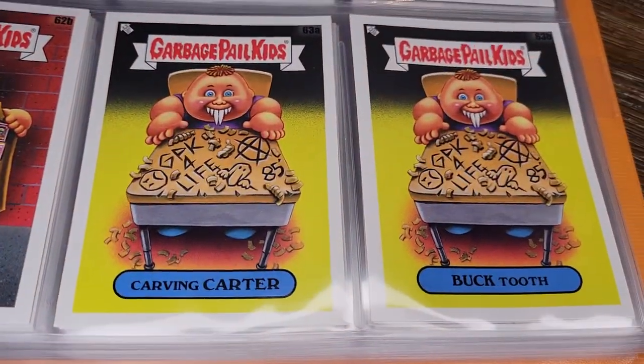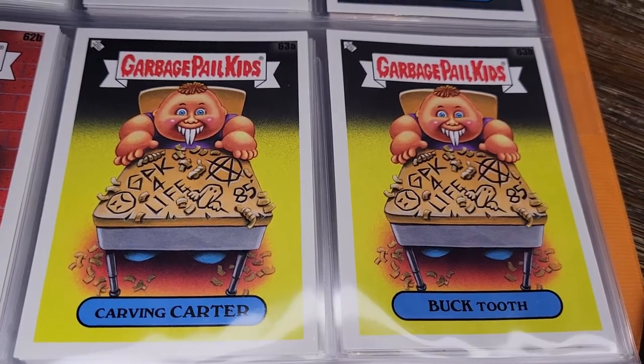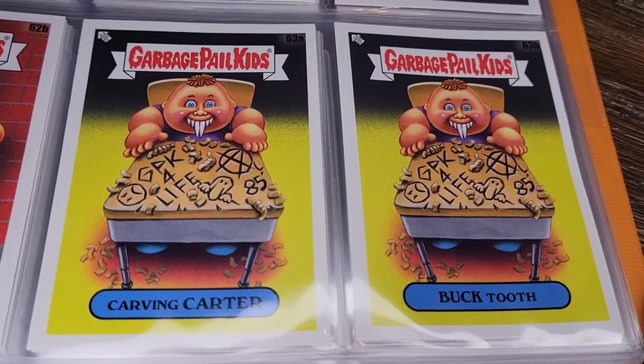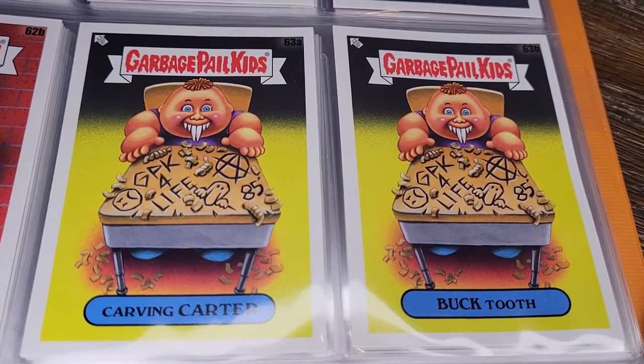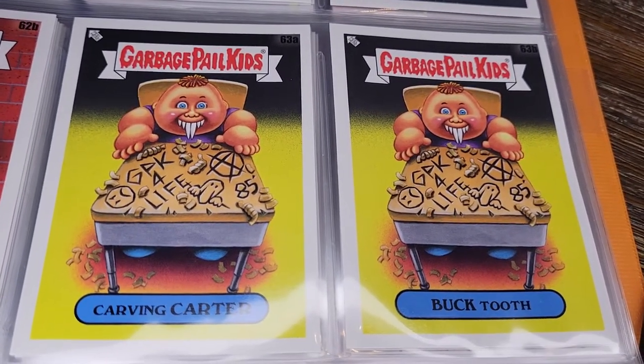Carving Carter and Bucktooth — the classic thing of carving stuff into the desk, except this guy is doing it with his incredibly sharp teeth, which is very strange.